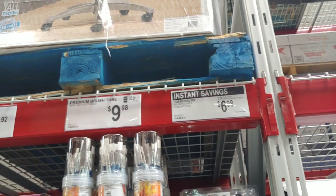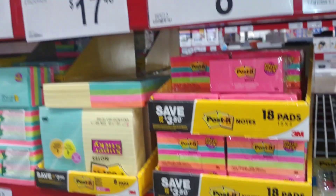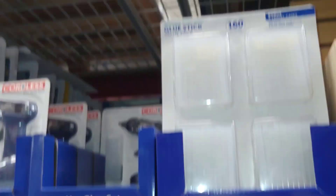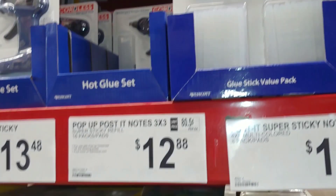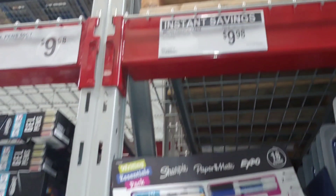Over here we've got clearance: paint-by-number elephants and paintbrushes — instant savings. That's a good start. Post-it flags and tabs, only one left, and instant savings on glue sticks. If you're arts and crafts-oriented or a survivalist, take note. Down here you get your Sharpies for $9.98.